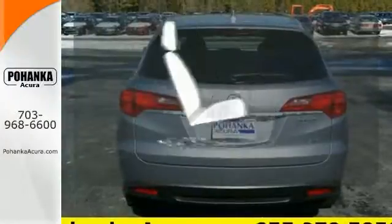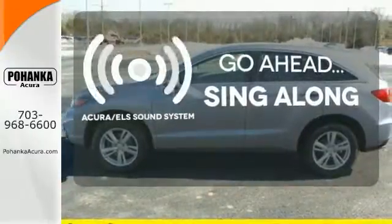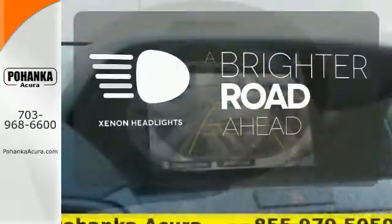The heated seats keep you comfortable no matter how cold it is. The soundtrack of your life comes through crystal clear with the premium Acura ELS sound system. Crank up the tunes and hit the road. The Xenon headlights shine brighter for better visibility.